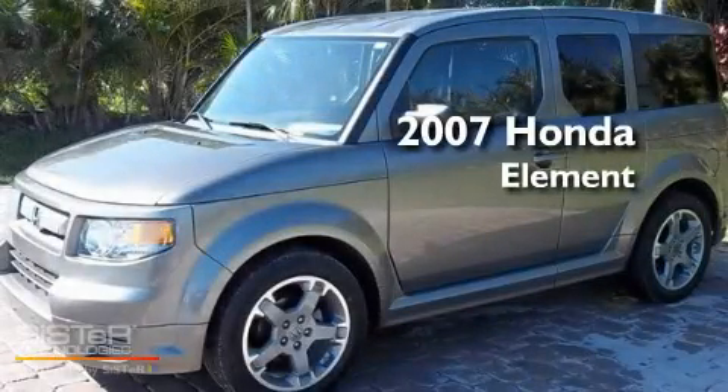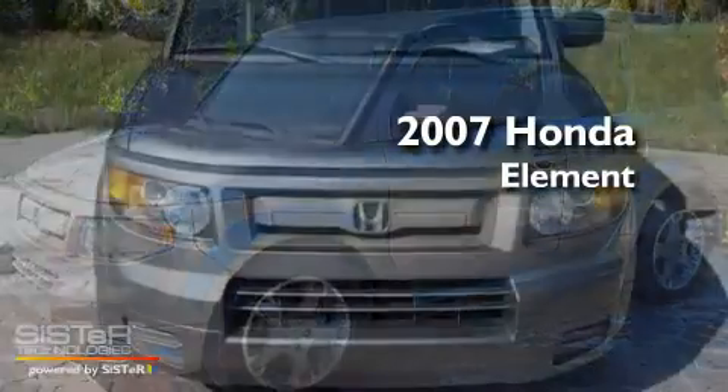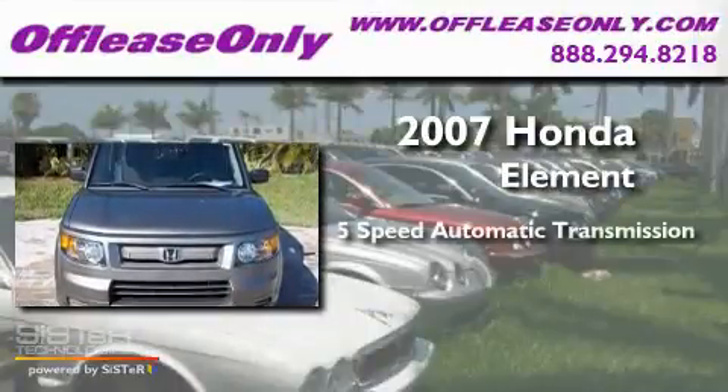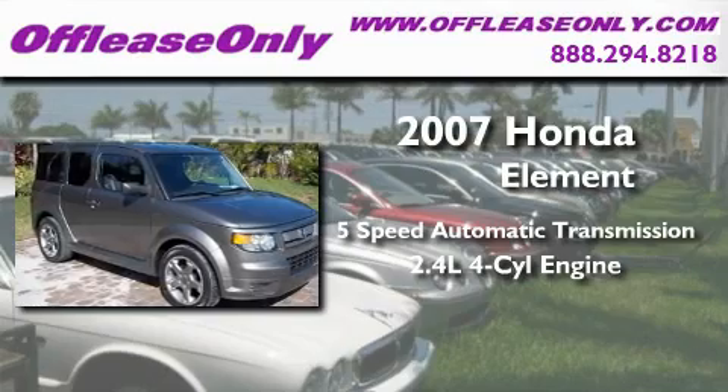This is a 2007 Honda Element. This SUV has a 5-speed automatic transmission and an inline 4-cylinder engine.